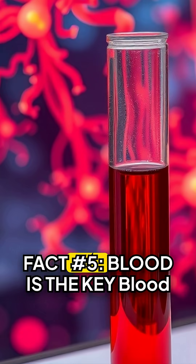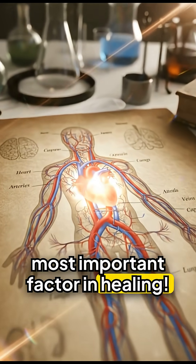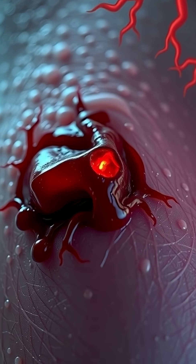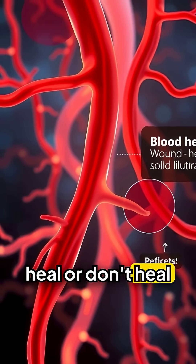Fact number five: blood is the key. Blood supply is the most important factor in healing. Blood carries oxygen, nutrients, and everything your body needs to repair tissue. Without adequate blood flow, wounds take twice as long to heal or don't heal at all.